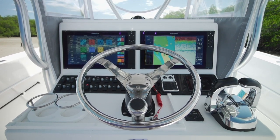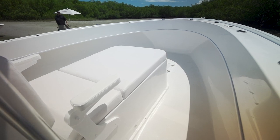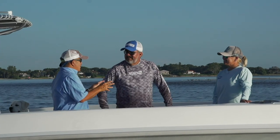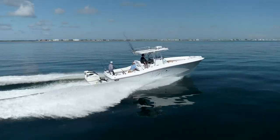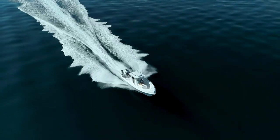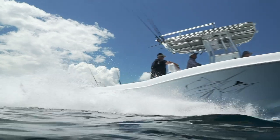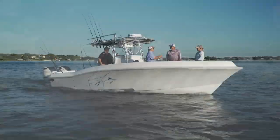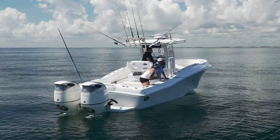Now, this boat — we've been on a 33 before, but this is the 33 Tournament. It's open in the front, and I'm really looking forward to seeing how this thing fishes today. Dusky never felt the need to fix what wasn't broken — that's why people keep their boat. Everything you need, the boat is built and laid out just like it should be, just the way you wanted it at the factory.